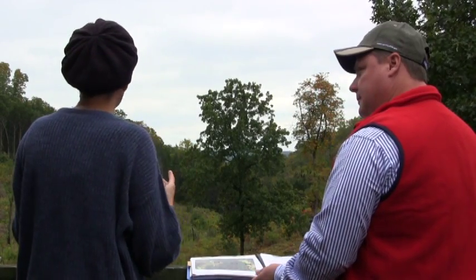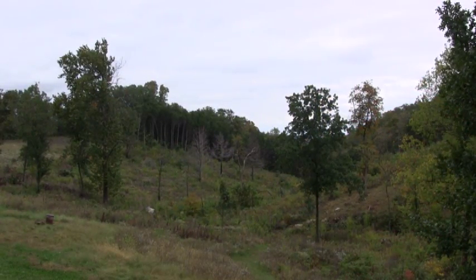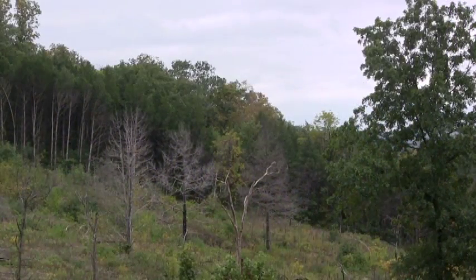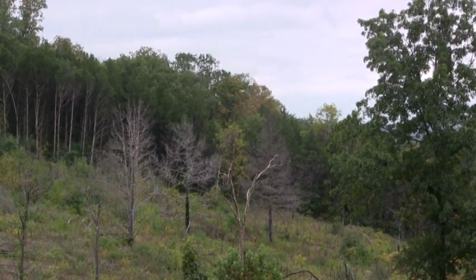What we're out here doing today is looking at her conservation plan to implement the practices that she's done. The work completed on Lackey's property through both NRCS technical and financial assistance will ultimately lead to the land returning to its natural pre-settlement condition. Instead of cedar trees, the area will feature open areas, wildflowers, and other native plants, and wildlife naturally suited to those areas should return.